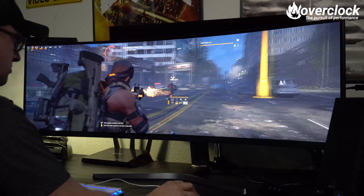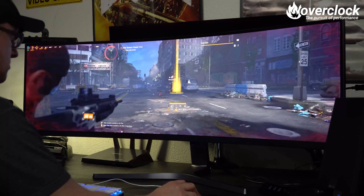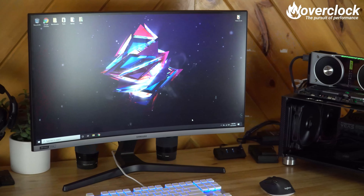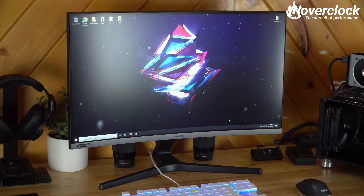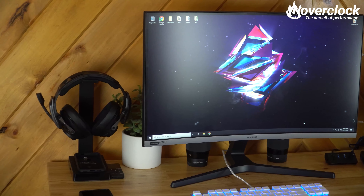Hey, what's up OCNers? Samsung recently contacted me about looking at their new Odyssey line of gaming monitors that were announced at CES 2020 this past January. It was definitely a treat to see these new Odyssey monitors in action when I was there. I remember mentioning when I awarded the G9 with the Overclocked Best of CES award that it would be insane to see a G9 flanked by two 27-inch G7s.